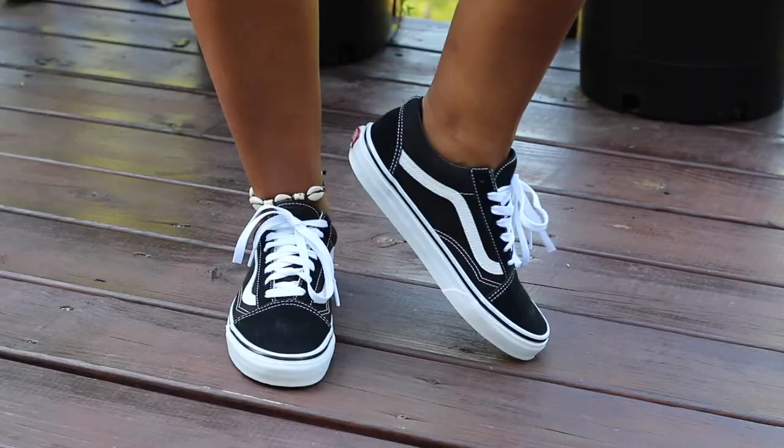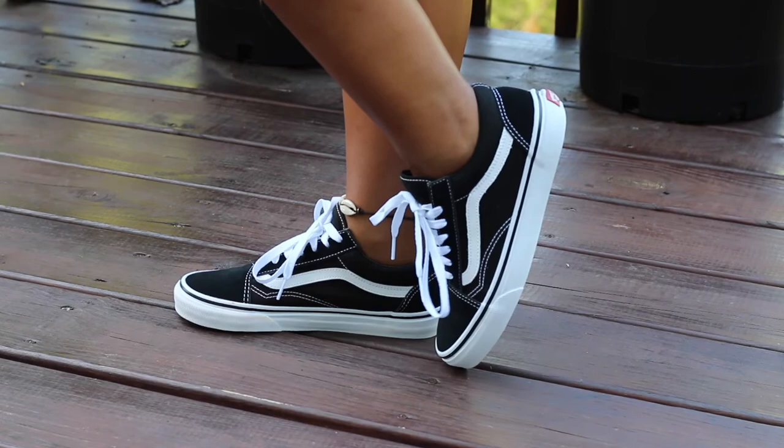The final item of this haul is another pair of shoes. These are probably my favorite pair that I bought because I've wanted them for so long. They are the black low-top classic Vans — just such nice quality shoes and so comfortable. They're going to match everything because they're black and white, and I've wanted them for a really long time, so I'm so glad I bought them.